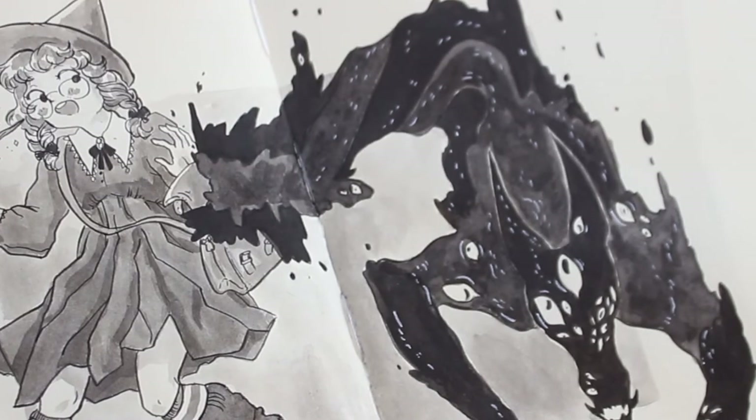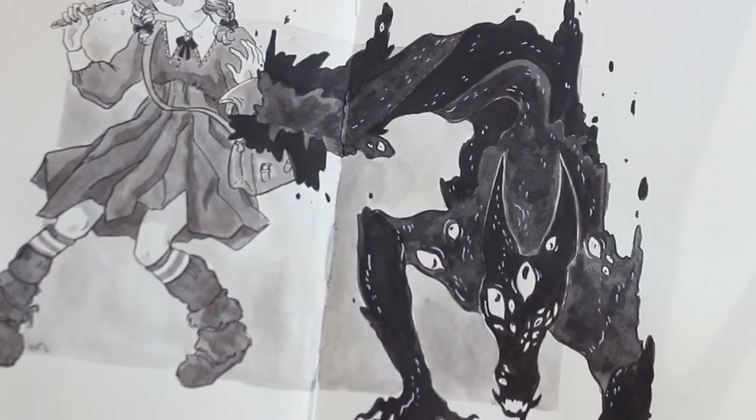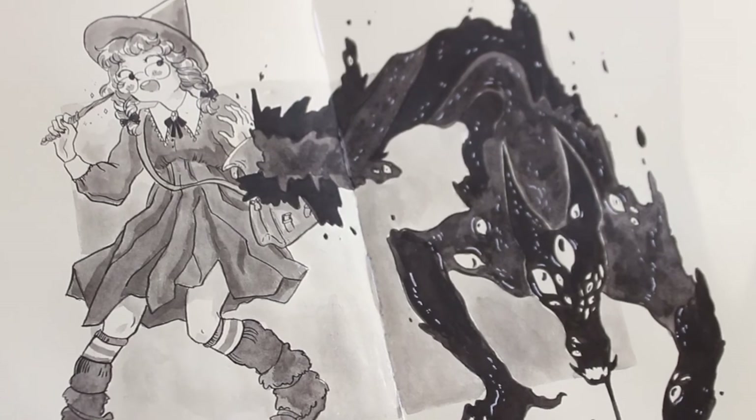But yeah, that's day — or painting number two. Thank you so much for watching and I hope you enjoyed the video. Please like and subscribe if you haven't already, and ring the little bell notification so you get notified whenever I upload, and leave a little comment if you liked this video.